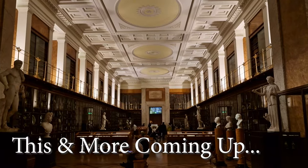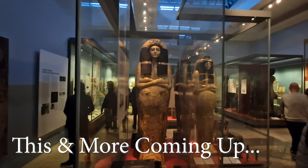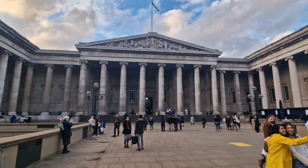Five million people a year come here and visit. They can't all be wrong, can they? No, they can't. Sorry, that was me asking myself a rhetorical question, but I didn't mean to answer.